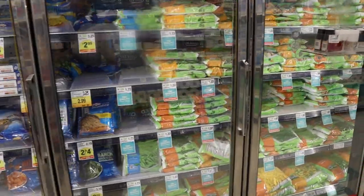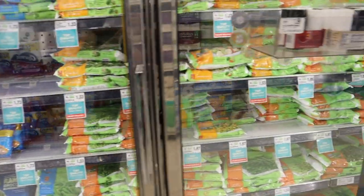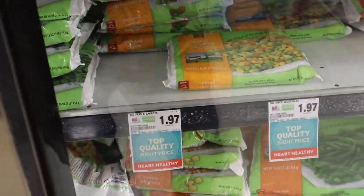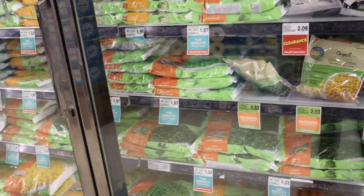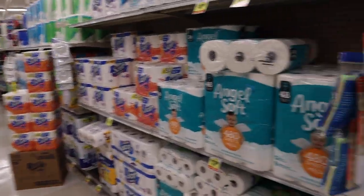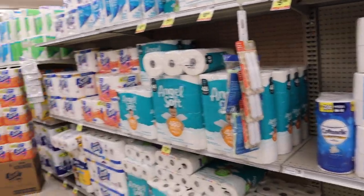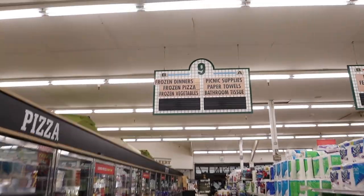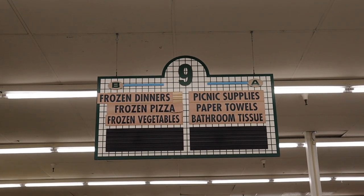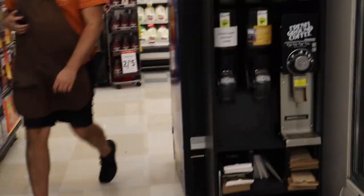These are all frozen vegetables — you guys can see the price of these frozen vegetables. I never use them, I always use raw vegetables. And let me show you — frozen dinners, frozen pizza, frozen vegetables. But let's head to another section.